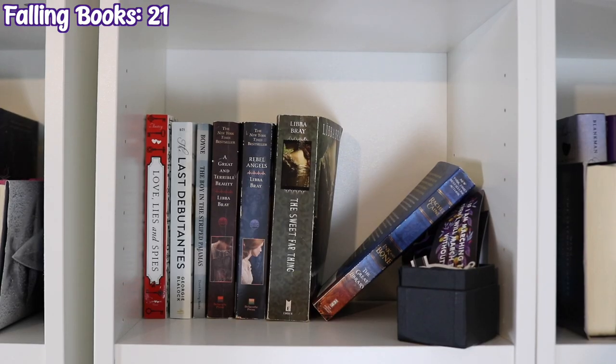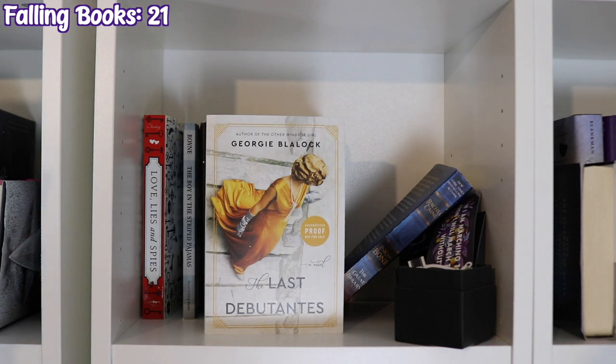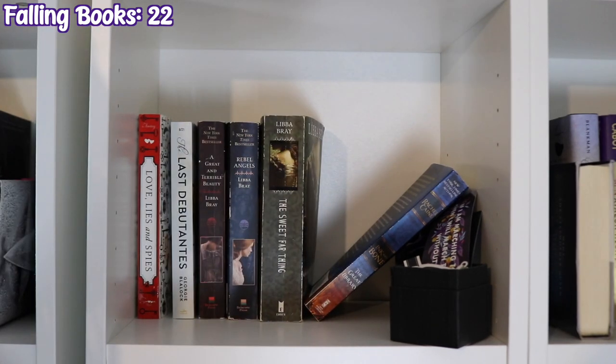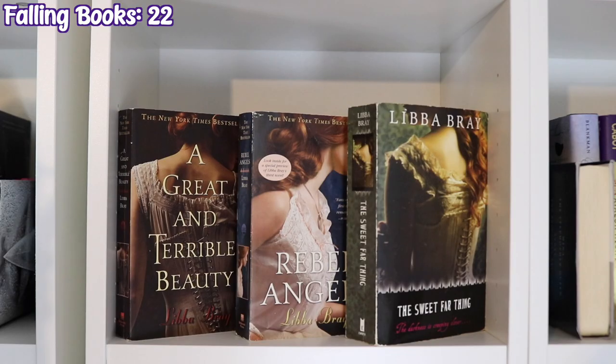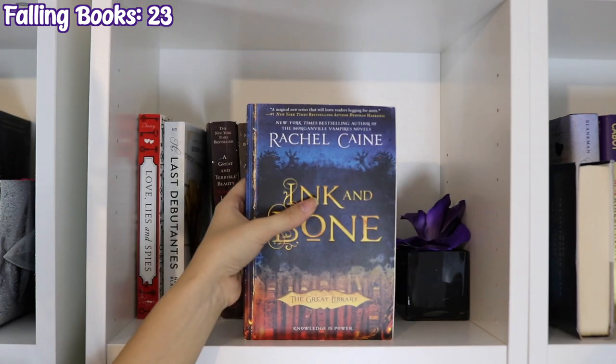The next bookcase starts Historical Fiction with Love, Lies, and Spies by Cindy Anstey, The Last Debutantes by Georgie Blalock, The Boy in the Striped Pajamas by John Boyne, A Great and Terrible Beauty, Rebel Angels, and The Sweet Far Thing by Libba Bray, and Ink and Bone by Rachel Caine.